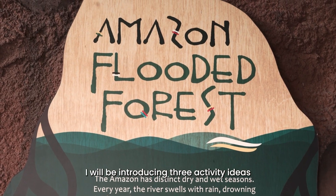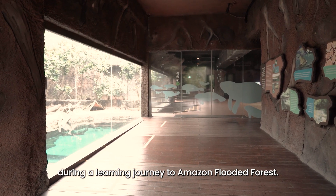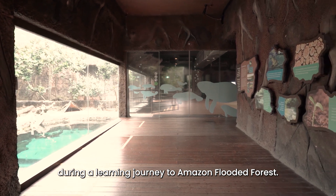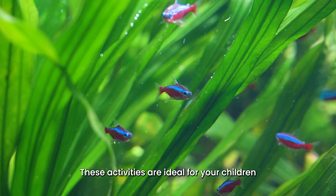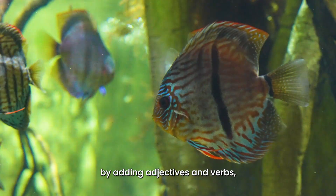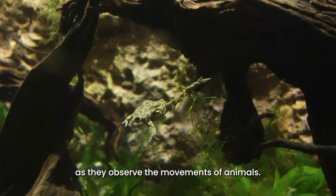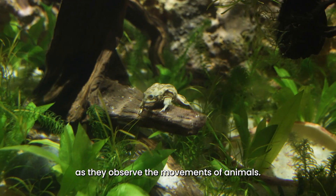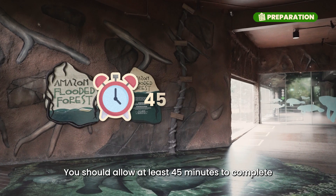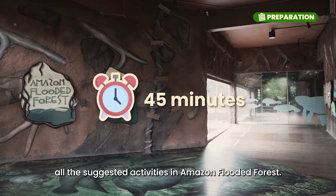I will be introducing three activity ideas that you can conduct on your own during a learning journey to Amazon Flooded Forest. These activities are ideal for your children to expand their vocabulary by adding adjectives and verbs, and to practise critical thinking skills as they observe the movements of animals. You should allow at least 45 minutes to complete all the suggested activities in Amazon Flooded Forest.